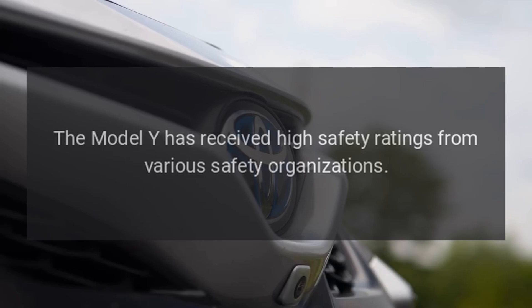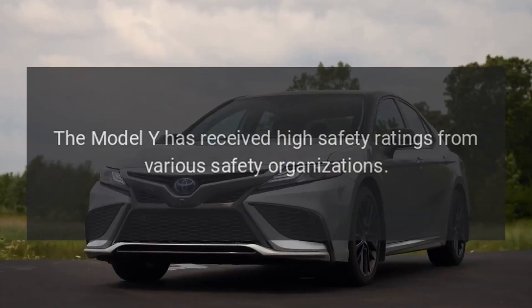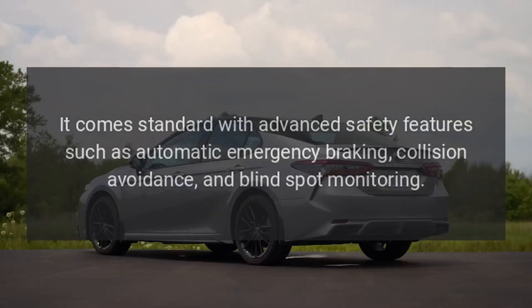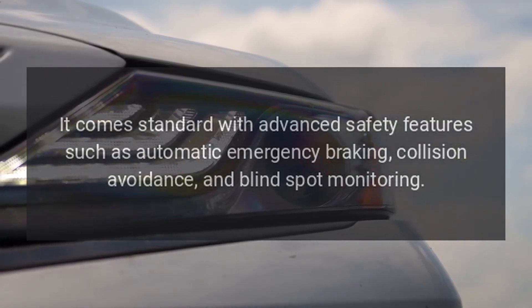Safety. The Model Y has received high safety ratings from various safety organizations. It comes standard with advanced safety features such as automatic emergency braking, collision avoidance, and blind spot monitoring.